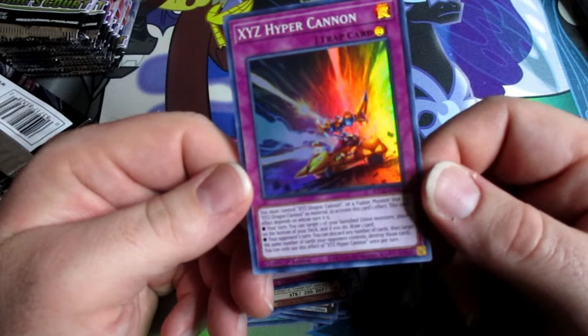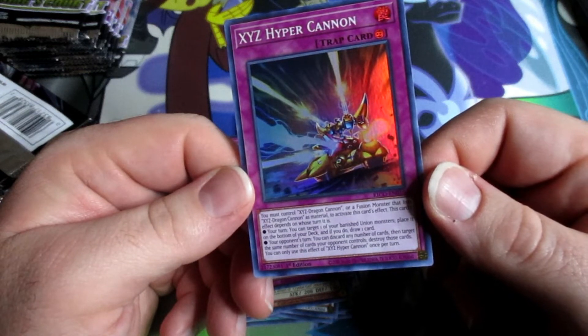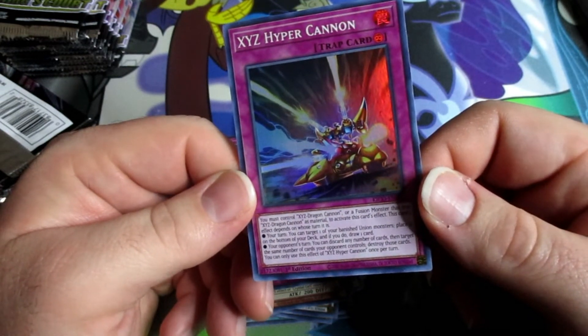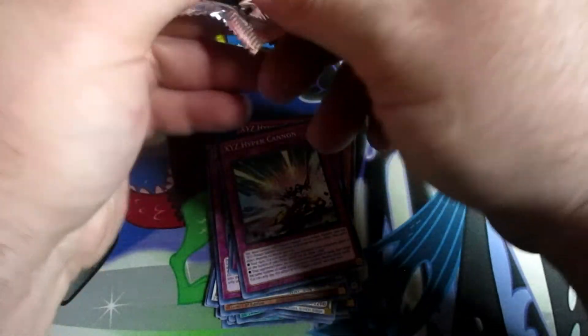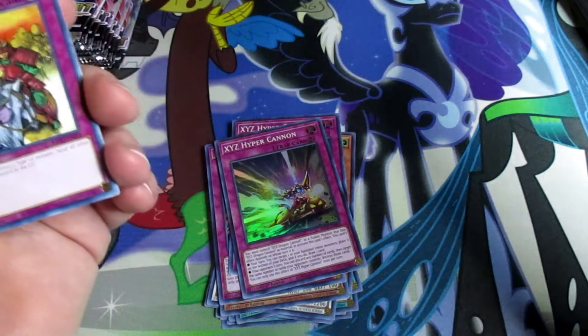Is this card anything good? Let's see what it does. Oh nice, I like that — I might try to throw that in one of my decks with the XYZ guys. If you guys would like to see some duel videos with my XYZ deck, put a comment in the comment section down below and let us know.